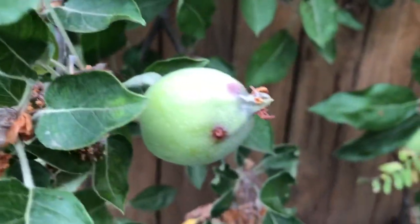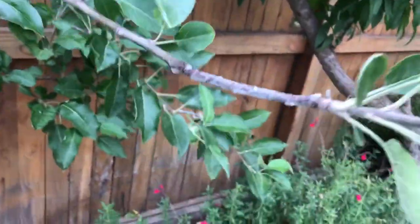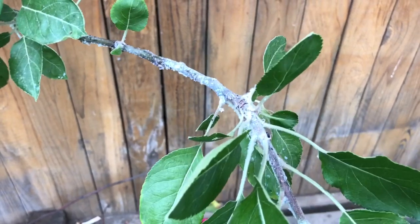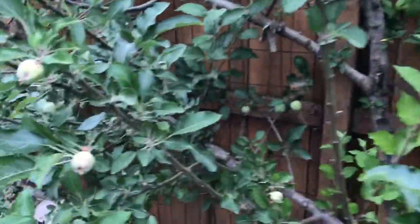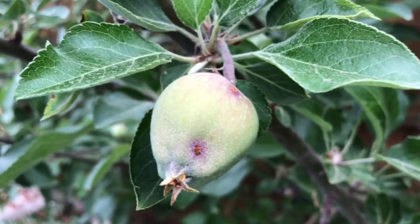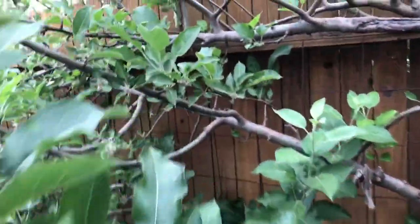I looked it up online and it says to basically take the fruit off the tree, and we might be able to save the other ones. I'm super bummed because we have a lot of apples. Do you remember last time when I showed you that big white mass over here? I think that might have been the cocoons. In order to save the other apples, we've got to pull off all of the ones that have already been bored through. I'm super sad but happy to know that I can do something about it.